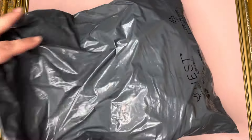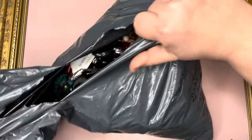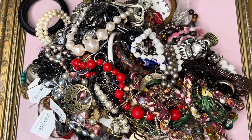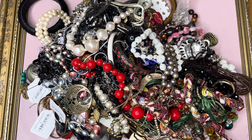Hello, welcome back to another one. This is bag number 9, down to the last two bags of this lot, so I'm hoping to find a couple of matching earrings, hopefully. Let me see.